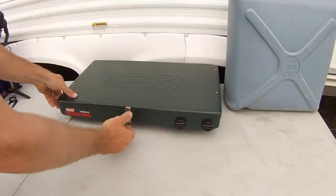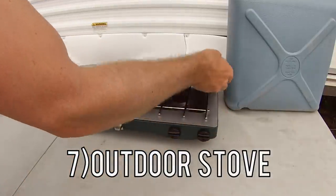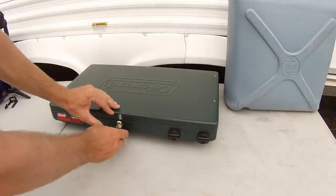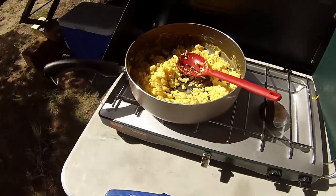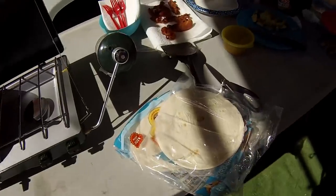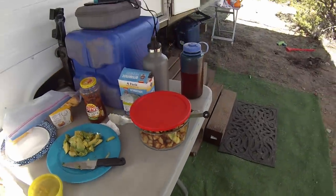The seventh thing is our Coleman outdoor stove. We just bought this last year and I cannot believe we waited so long to buy one of these. We use this thing all of the time — it keeps us outdoors a lot more. We cook out on our table, cook breakfast, make lunch, dinner, and heat up our water for coffee on this. We absolutely love this thing.